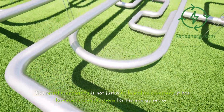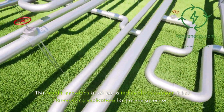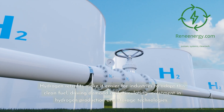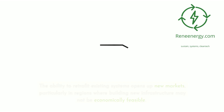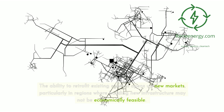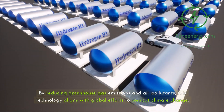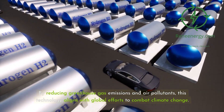This retrofit innovation is not just a technical achievement — it has far-reaching implications for the energy sector. Hydrogen retrofits make it easier for industries to adopt this clean fuel, driving demand and stimulating investment in hydrogen production and storage technologies. The ability to retrofit existing systems opens up new markets, particularly in regions where building new infrastructure may not be economically feasible. By reducing greenhouse gas emissions and air pollutants, this technology aligns with global efforts to combat climate change.